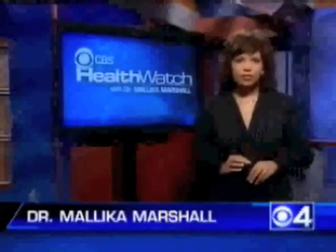Since the cervical Pap smear was introduced in the 1950s, death rates have declined over 70 percent, and experts hope that they will see similar results with the new Halo test. For Health Watch, I'm Dr. Malika Marshall, CBS 4 News.